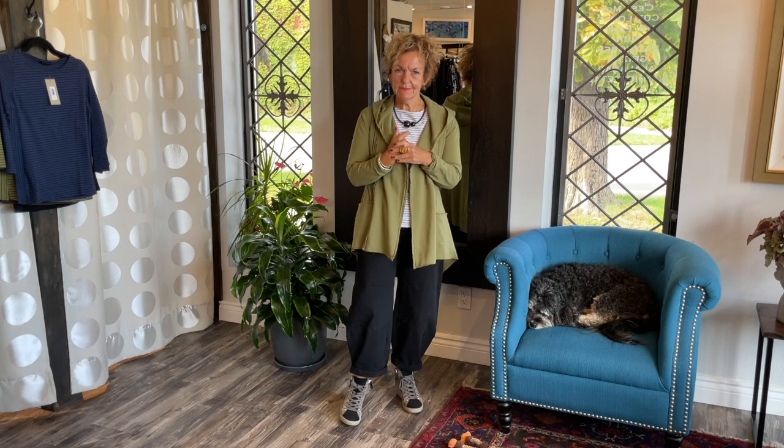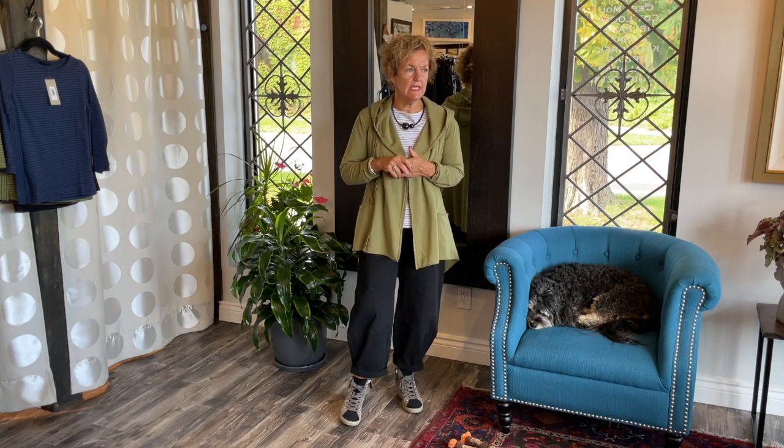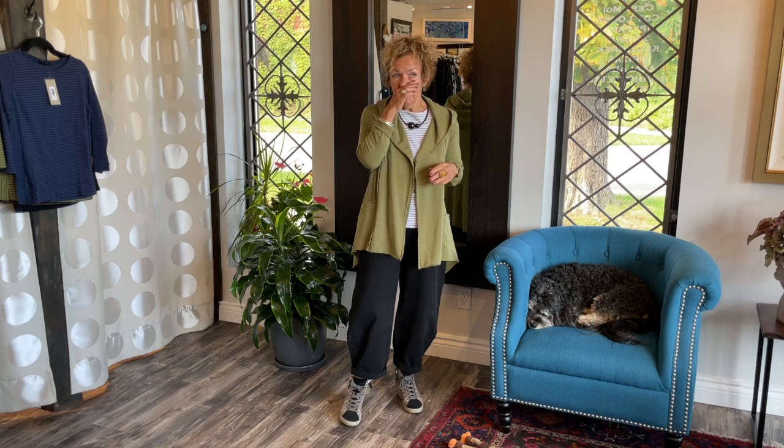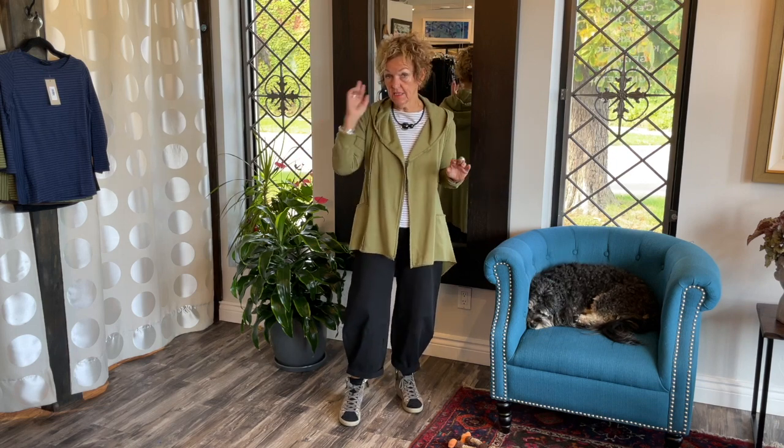Ladies, welcome back to another segment of Lucia and Beam behind the scenes. I am wearing a very casual outfit, an outfit that you can combine with other things in your closet or combine with other things in our boutique. This outfit goes many, many ways.